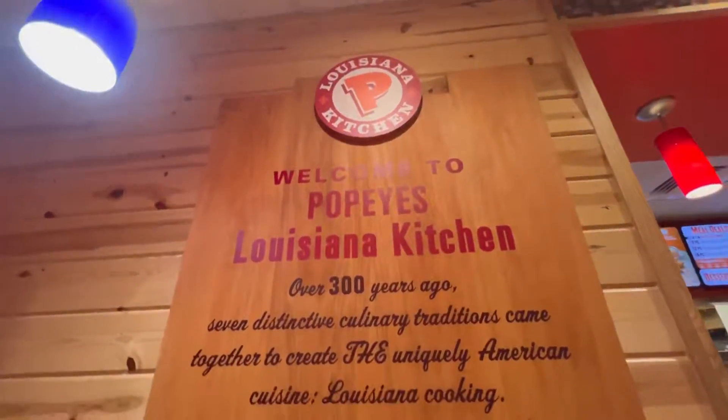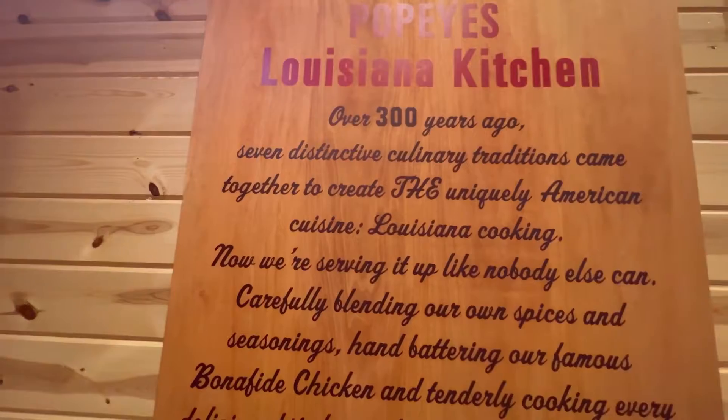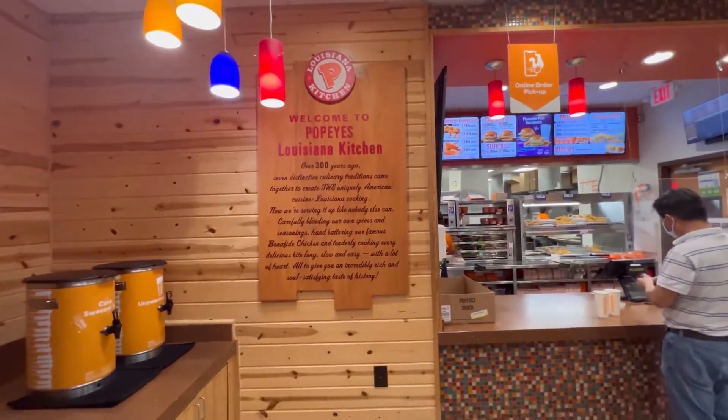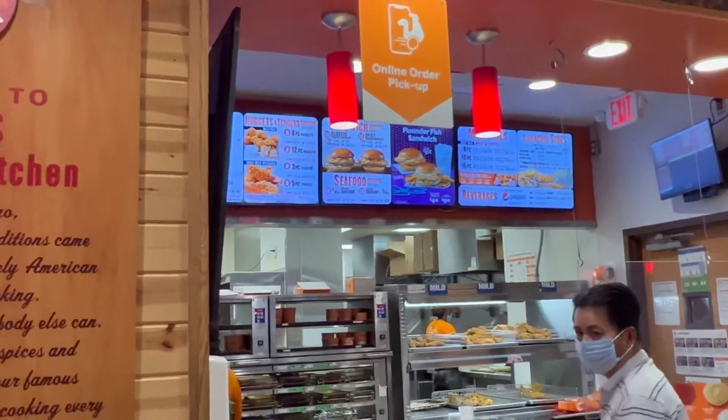Guys, I've been going to Popeyes Louisiana Kitchen for over three years. You can look at it, but I'm not going to read it. I did an online order pickup.